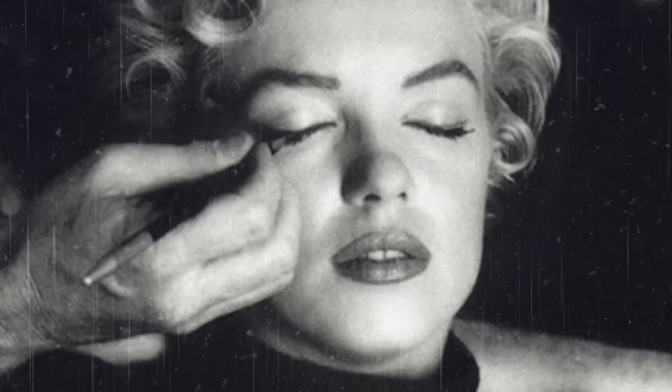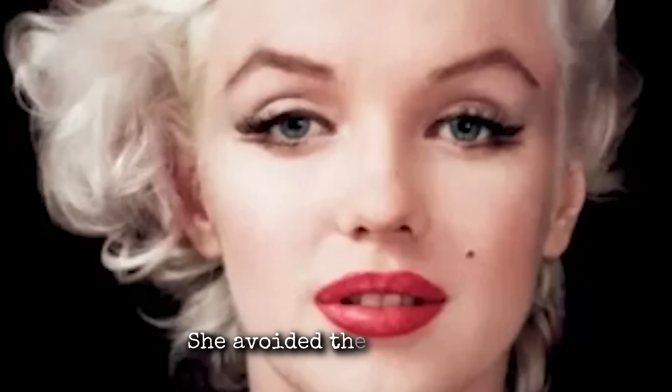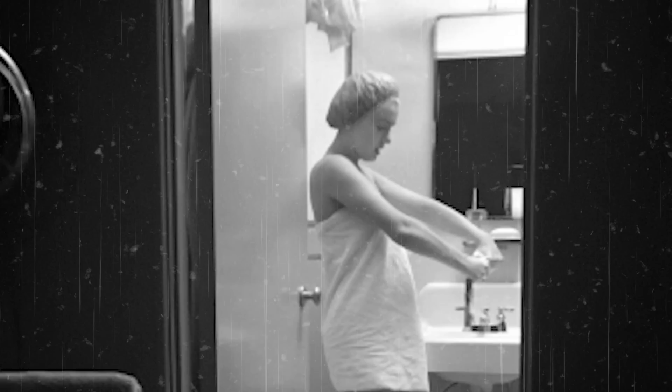Marilyn Monroe avoided sun rays. She revealed why she avoided the sun, despite it being in trend in California, saying: 'I personally oppose a deep tan because I like to feel blonde all over.' She was all about the alabaster appearance, so forget the bronzers and false tans so many of us rely on today. She really liked that pale look.